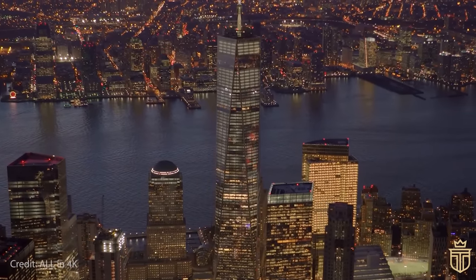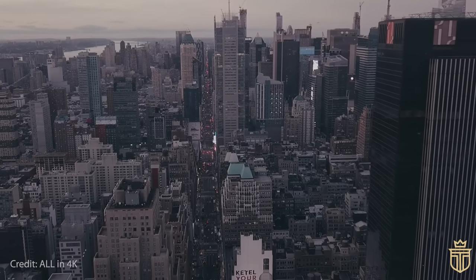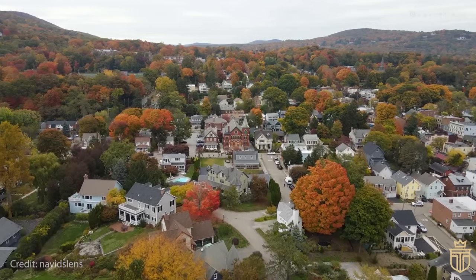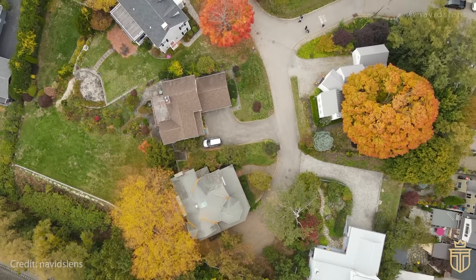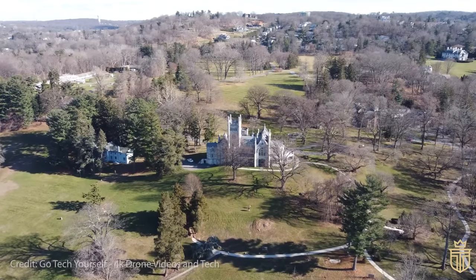In the Empire State, where the skylines are a tableau of modern architectural wonders echoing the beat of international finance, and the lush upstate landscapes sing a song of tranquility, a different yet equally fascinating treasure awaits: the well-preserved old money mansions of New York.